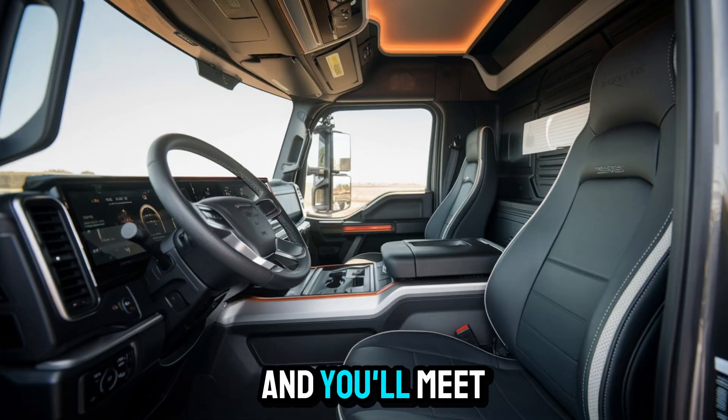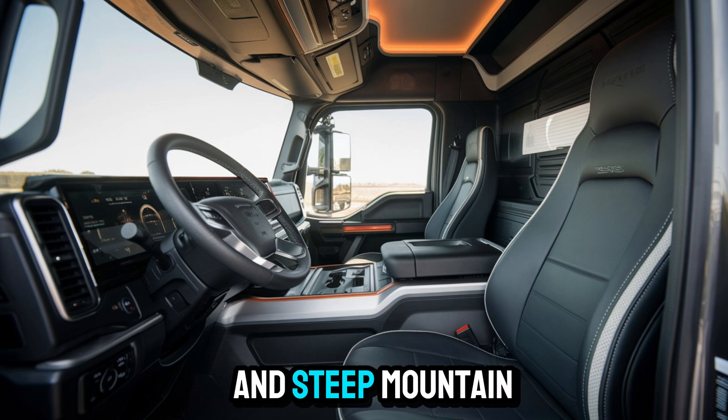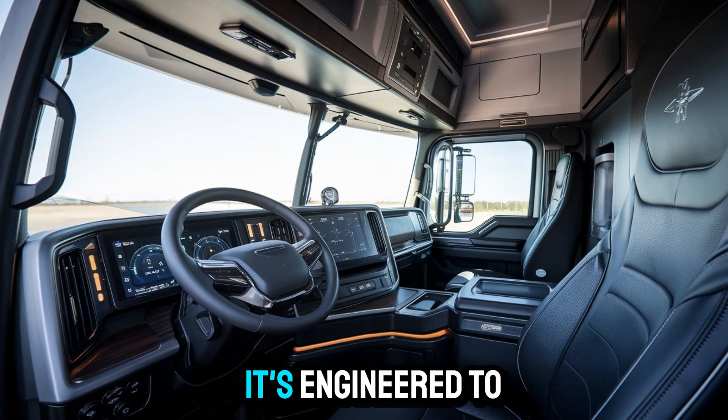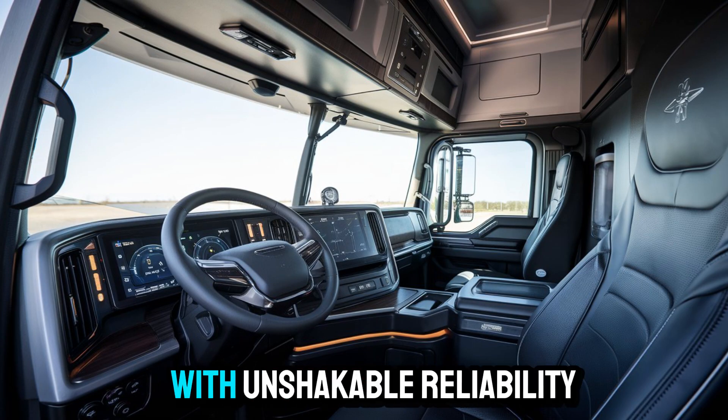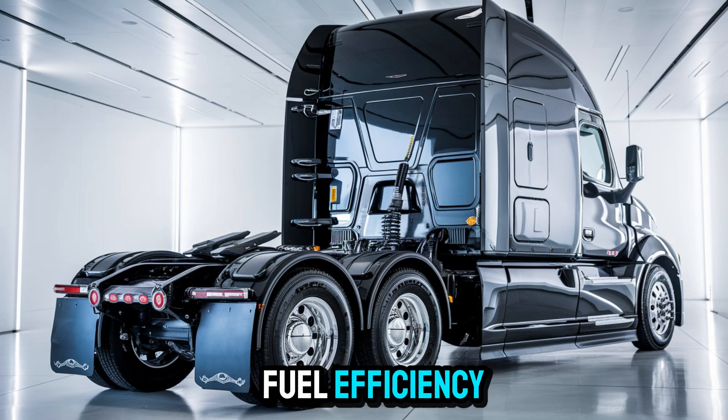Pop the hood, and you'll meet a powertrain that laughs in the face of long hauls and steep mountain passes. This beast isn't just for show — it's engineered to pull heavy loads with unshakable reliability and surprisingly good fuel efficiency.